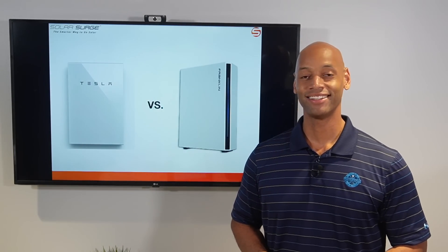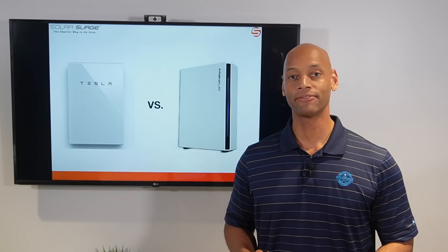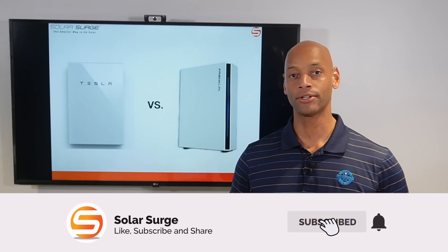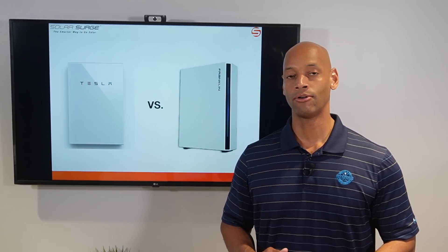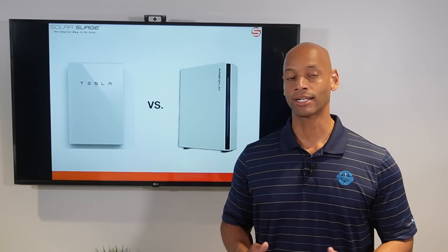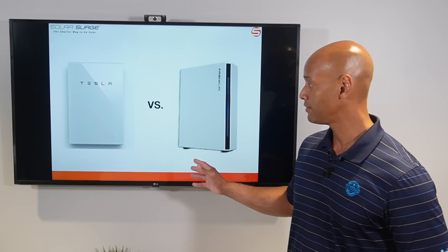Hi everyone, Joe Ordea here for Solar Surge. For the past nine years I've been helping families achieve energy independence using clean renewable energy. If you're new to the Solar Surge channel, you're going to find videos about all things home solar plus storage systems, sometimes generator backup systems as well, including product release videos and head-to-head product comparisons like today's video.